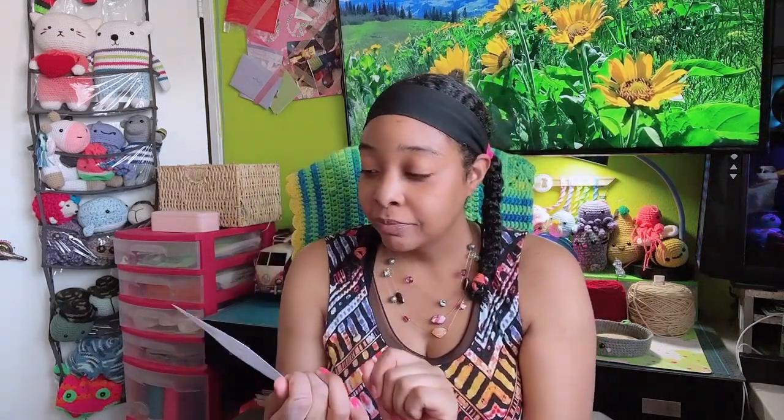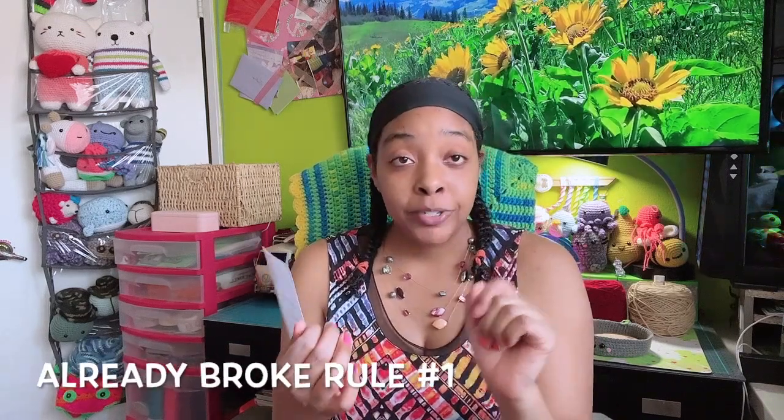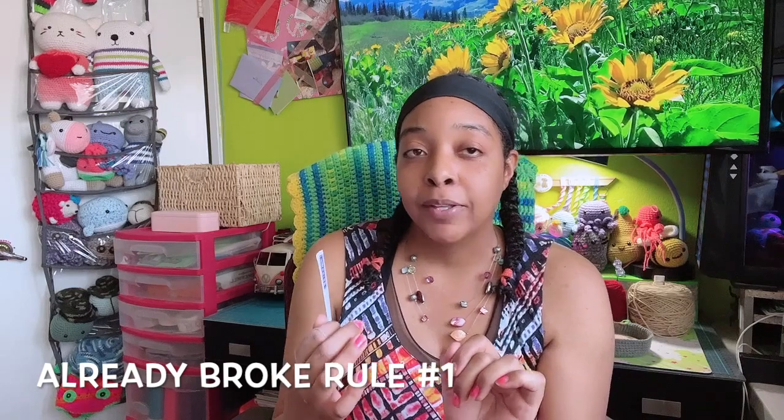Hey guys, welcome to the very first day of vloggist! I'm super excited to be participating in this, and I want to thank Isella's Crafting Life because she's the one who brought this to my attention. I set up a little list of what I'm going to cover each time: my crochet WIPs, shop updates, Cody check-in, and a pattern highlight of the week. I've given myself some rules — I'm not allowed to go over five minutes and I must post every day.